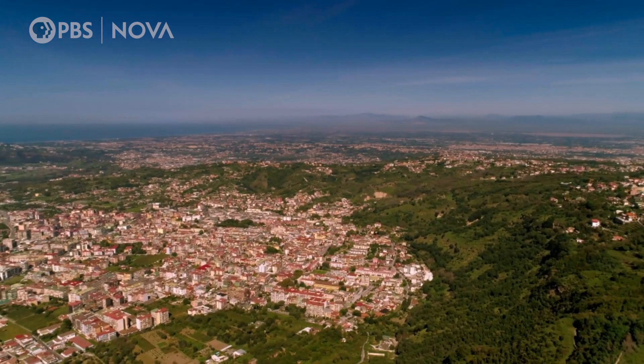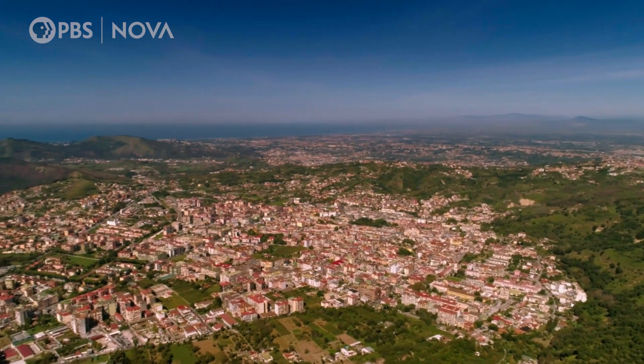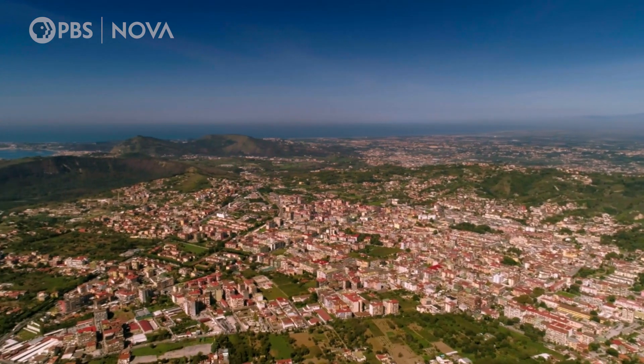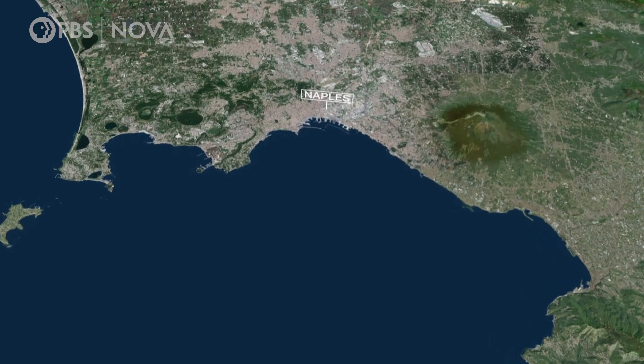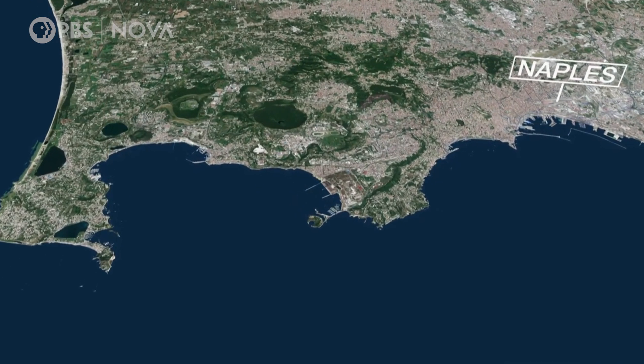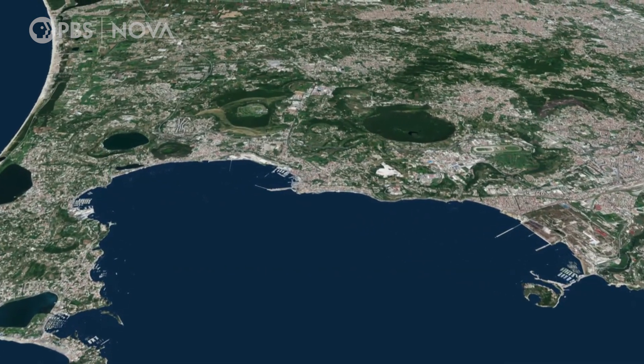Radioactive dating of rocks reveals that Campi Flegrei's caldera formed 15,000 years ago. And at nearly eight miles wide, it must have been created by an incredibly large and powerful eruption.